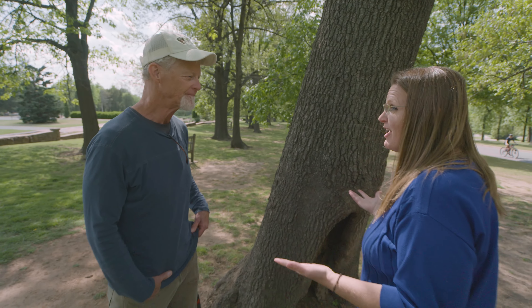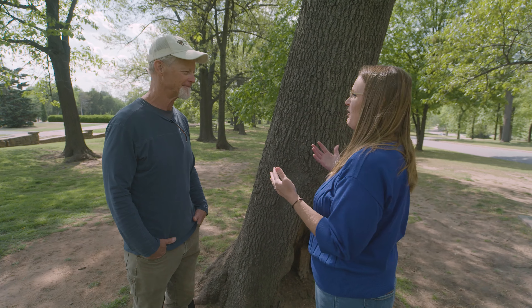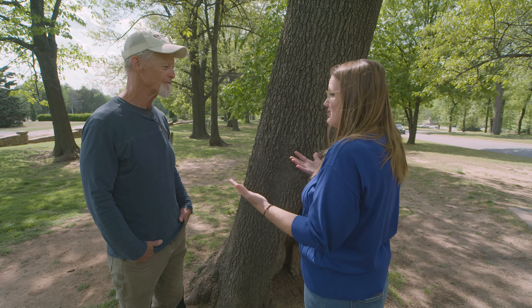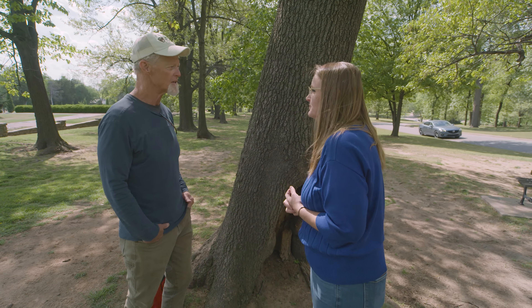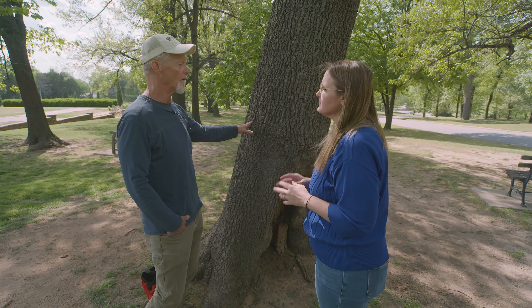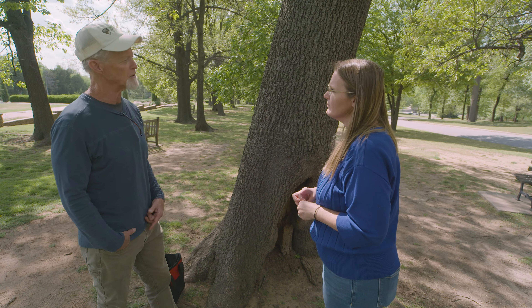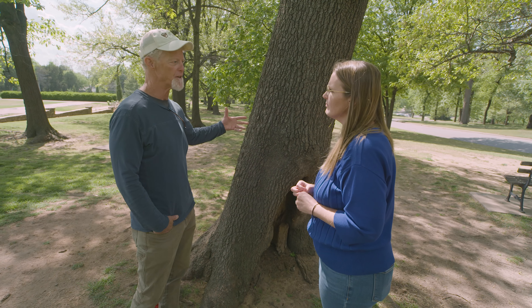So if they have a concern about a tree that maybe is in their yard, maybe over their house or near it, or even up in branches — you can have decay up in branches — what should they do, or how do you know whether there's potential risk there? Not all trees with decay have concerns associated with them. The best approach would be to call a certified arborist that has the skill and the knowledge to do a basic assessment.